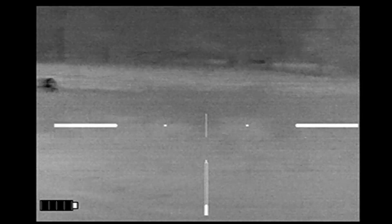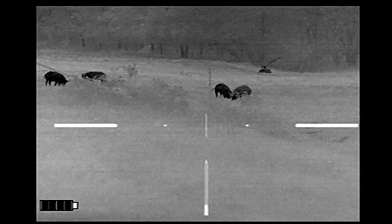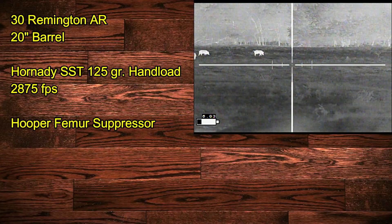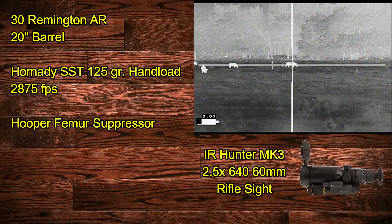So we've got cattle and hogs mixed together. Ben and I are going to move up to that gate right there. He's going to be shooting a 30 Remington AR with a 20-inch barrel and Hornady SST 125-grain hand loads.